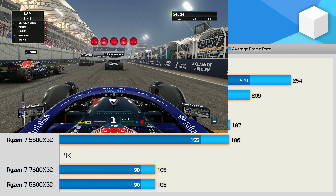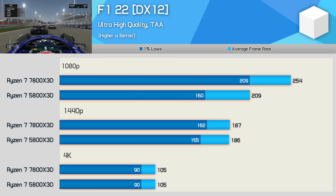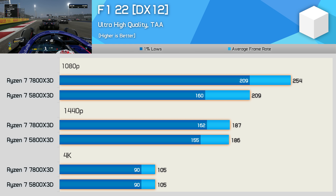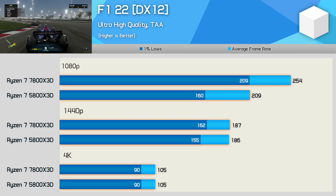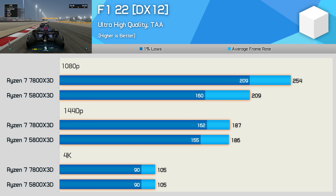F1 22 sees mostly comparable performance — the 1440p and 4K numbers are extremely similar, and at some instances identical. But at 1080p, the 7800X 3D was 22% faster on average and 31% faster for the 1% lows. How much this matters at over 200fps is debatable, but it does indicate that when CPU limited, the 7800X 3D can boost gaming performance quite dramatically.